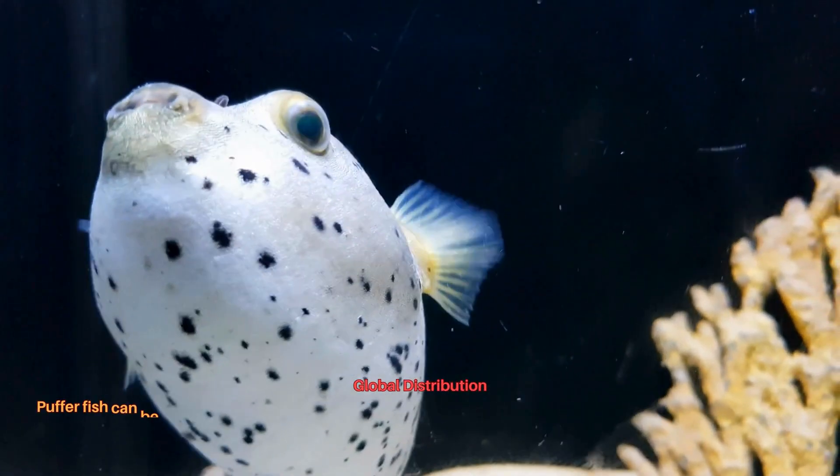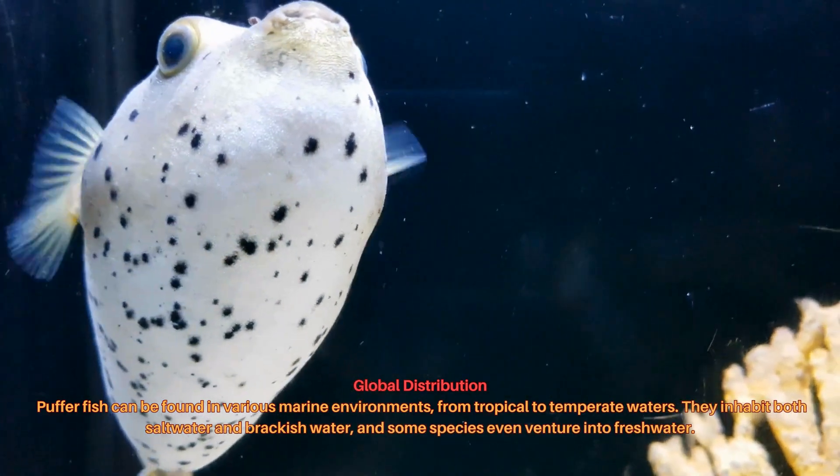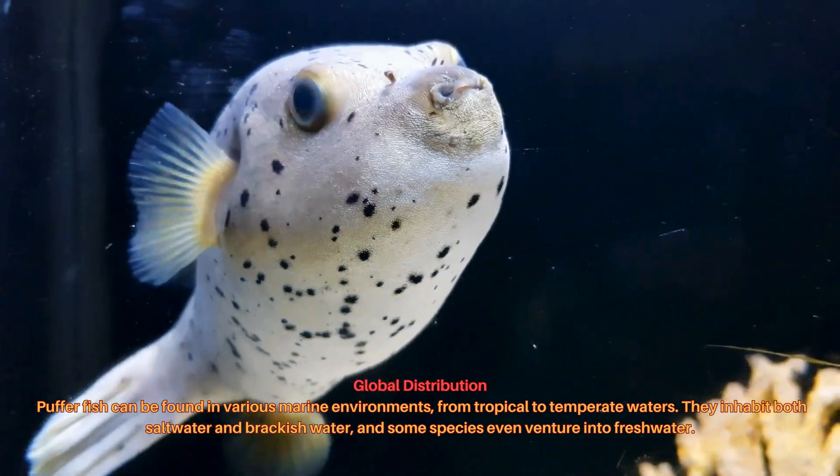Pufferfish can be found in various marine environments, from tropical to temperate waters. They inhabit both saltwater and brackish water, and some species even venture into freshwater.